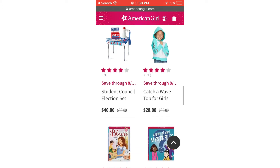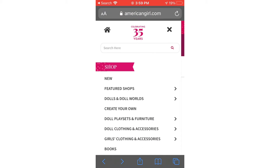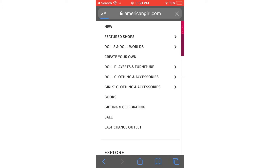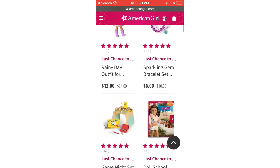There is also that vote-to-council election set, which I think they came out with around election time. I can't believe it's already marked down, but I think it's just a special because it's not in the Last Chance Outlet, which we're going to next. They can have some really cute clothing in here, though right off the bat there was nothing I was that interested in.